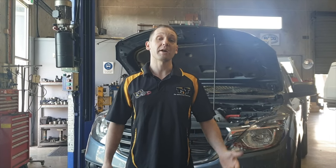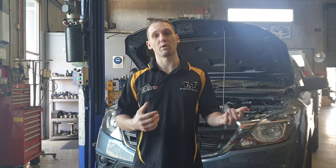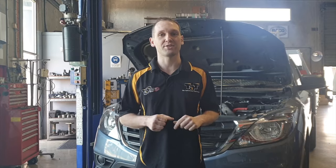Hi guys, Brendan from TAT. Today I'm going to do a bit of an experiment regarding catch cans on diesels. What I want to do is prove whether we get any pressure build-up in the crankcase by using a catch can.